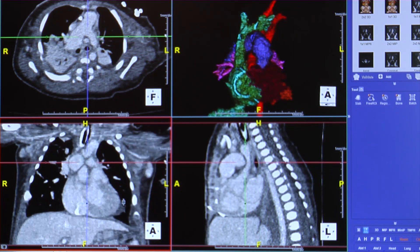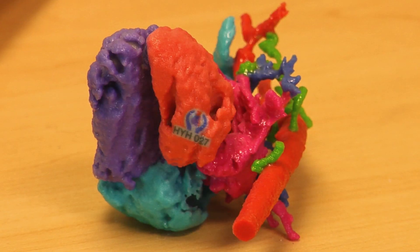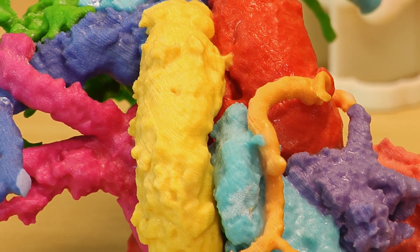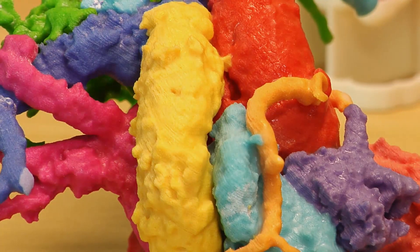The models are based on images from a patient's CT and MRI scans. Each part of the model, from the heart's four chambers to its blood vessels, is color-coded to help doctors visualize the tiny heart structures that will be worked on in surgery.